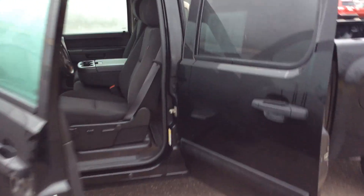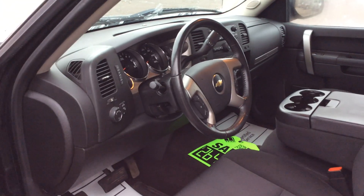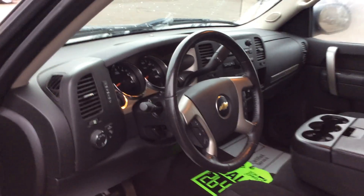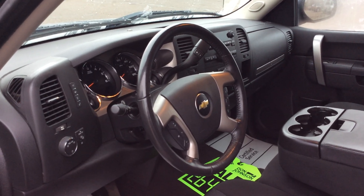Walking over to the cab of the vehicle — it's a large, spacious cab. Take notice of the steering wheel. The truck does have cruise control features on the left side, and on the right side of the steering wheel you're going to see your hands-free phone features via Bluetooth.